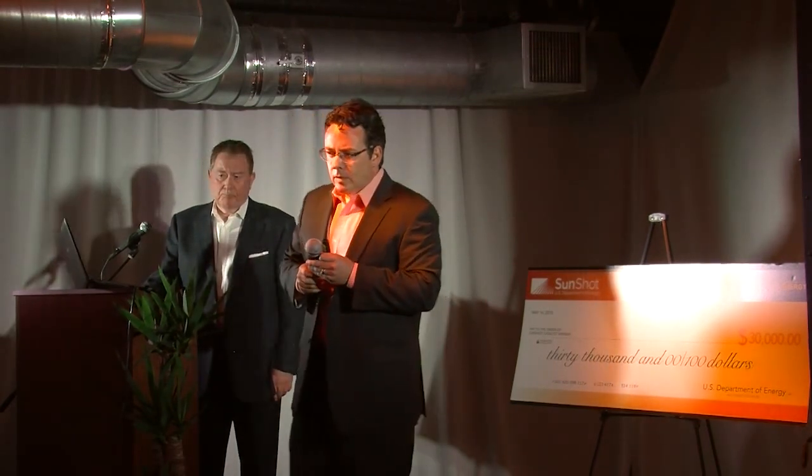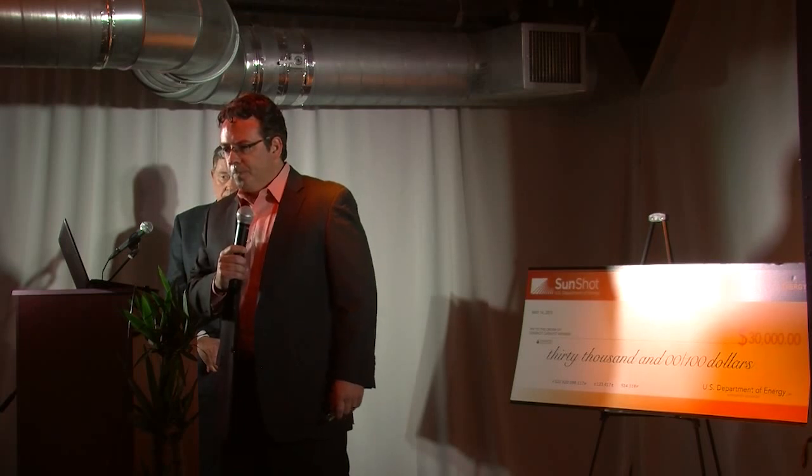Jason, great job, and congratulations on the progress — it's really impressive. I love the idea that you're coming at the customer acquisition problem through a different angle than your competitors in the sense that you're going after the installer. But one of the challenges of that approach is how do you get installers on the system in a cost-effective way? As a SaaS investor, I think a lot about sales and marketing efficiency. How are you going to spend money to acquire those users efficiently?